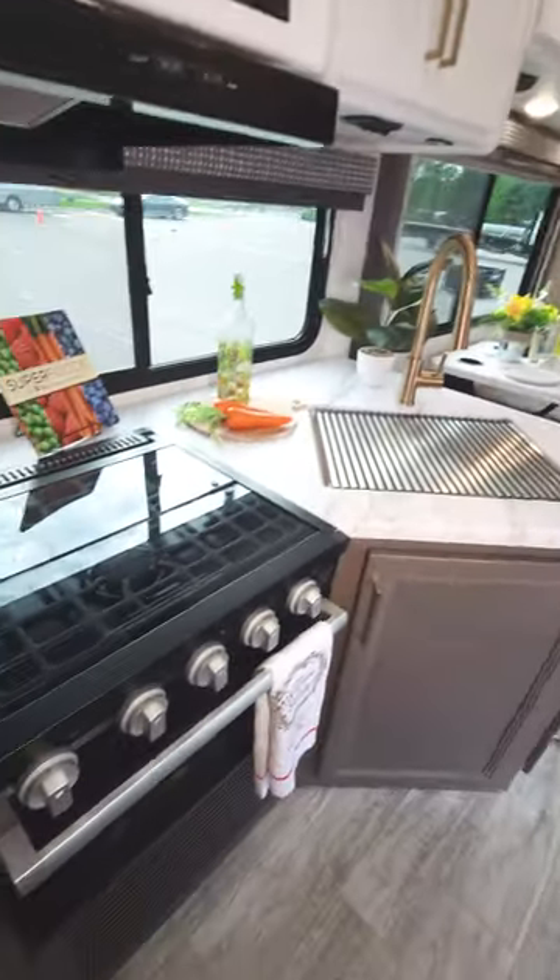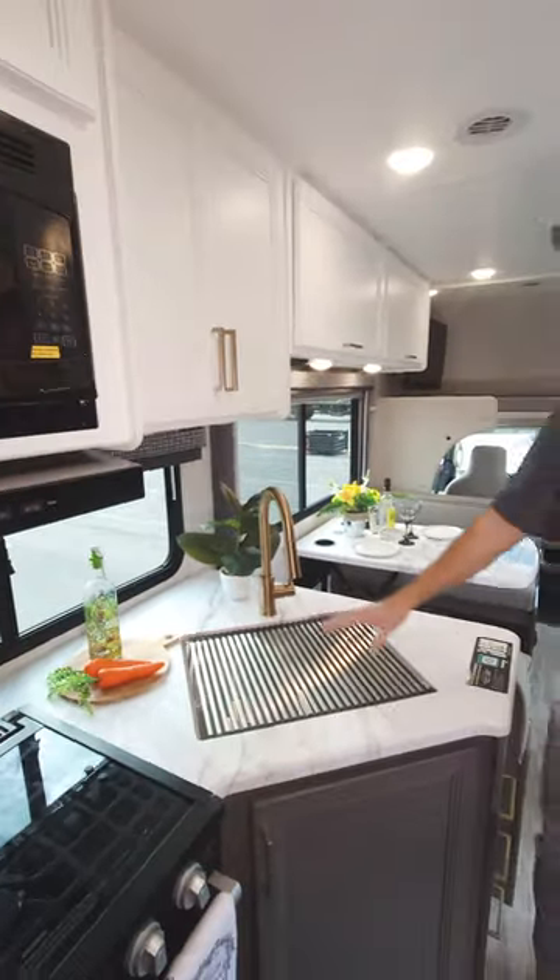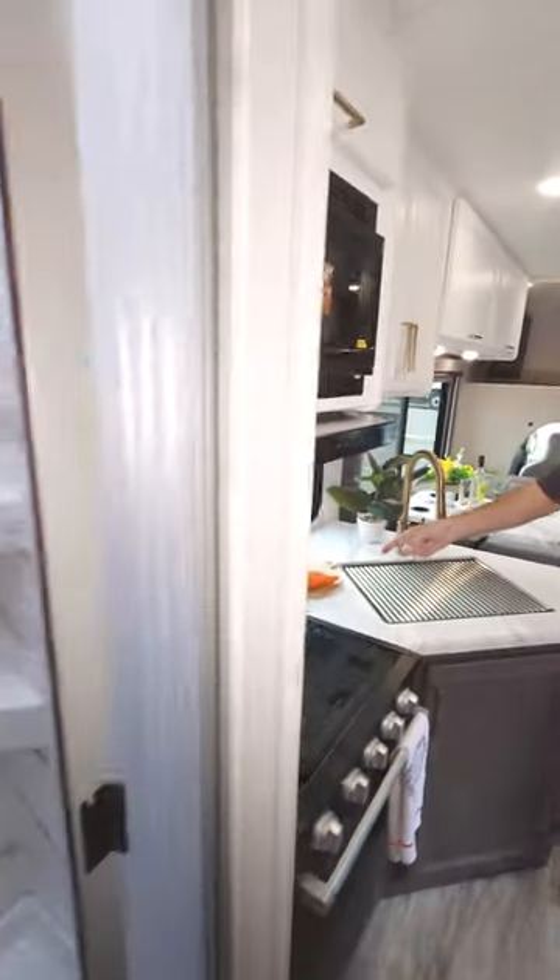Gotta love this kitchen — everything you need from your three-burner gas cooktop, your oven, your microwave, your sink. Plenty of counter space. Fake carrots not included.